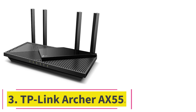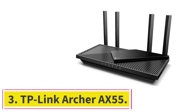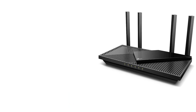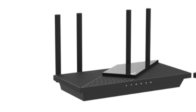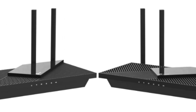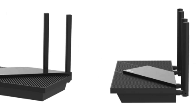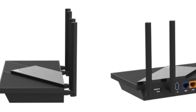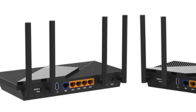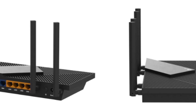At number 3: the TP-Link Archer AX55. Most people can find the best router for their needs in the mid-range price category, and pound for pound the TP-Link Archer AX55 is the best we've tested in that price range. It's a dual-band Wi-Fi 6 router with a conventional design and a small footprint that won't take up too much space, and it really shines in its range and speed performance.